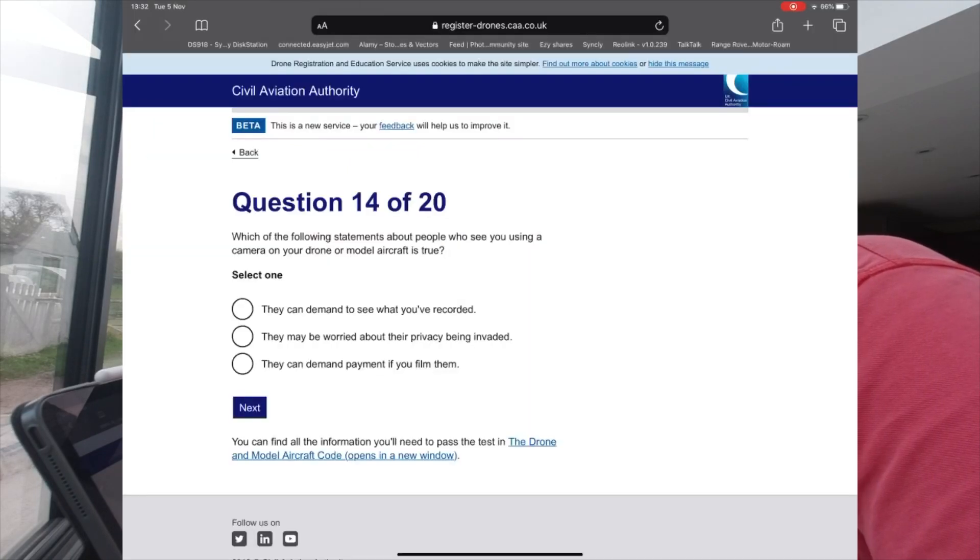Question 14: Which of the following statements about people who see you using a camera on a drone or model aircraft is true? Options: they can demand to see what you've recorded; they may be worried about their privacy being invaded; or they can demand payment if you film them.